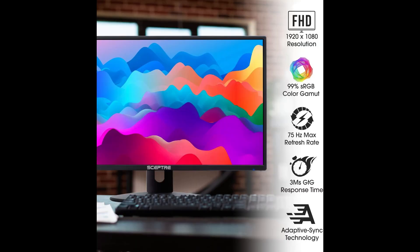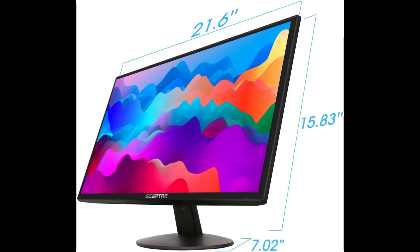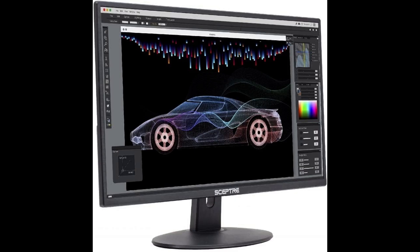FPS and RTS are SEPTA's custom-set display settings built for an enhanced gaming experience. FPS — first-person shooter; RTS — real-time strategy. VESA hole pattern 100mm x 100mm. Up to 75Hz refresh rate.